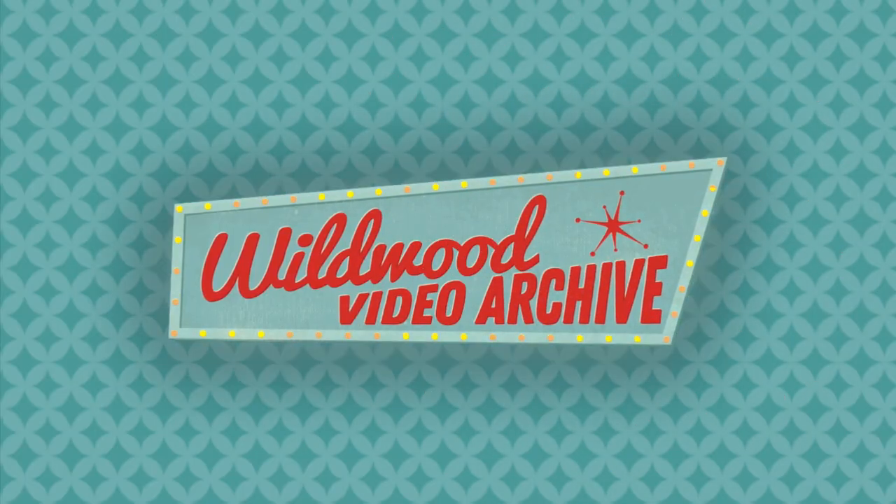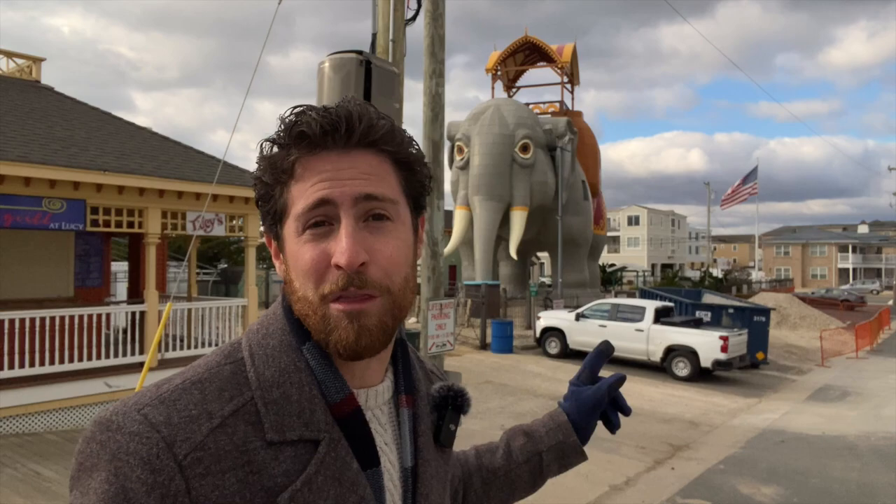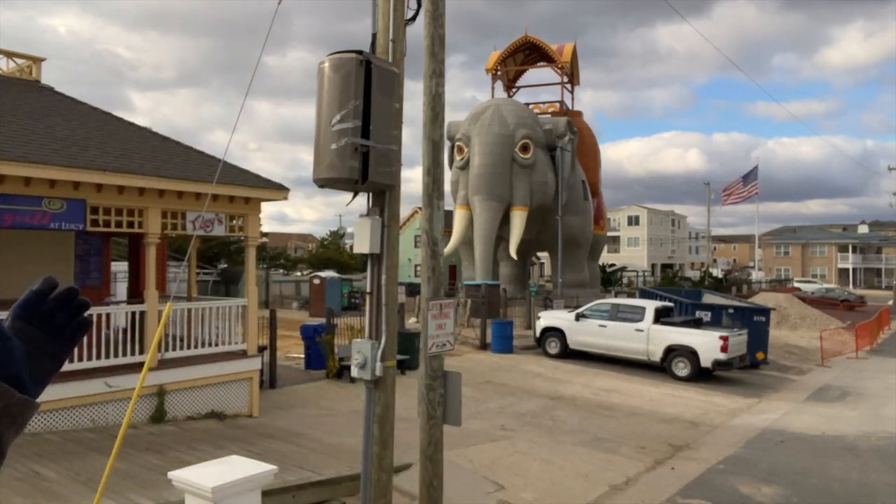Lucy the Elephant was built in 1881, making it America's oldest seaside attraction. It was always built to be a seaside attraction — developers wanted to develop land just south of Atlantic City and wanted to come up with something very clever, something that would stand out and make people go, 'we should probably head down there and check out what's going on.' So the developers took wood and tin and built a giant elephant right on the beach. That's Lucy — our Lucy. And yes, this is the original Lucy.